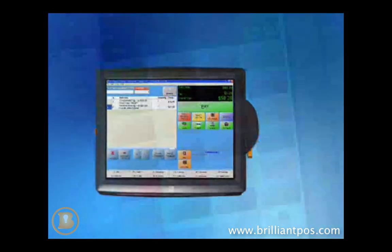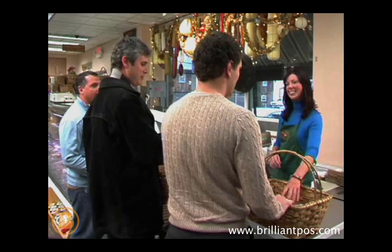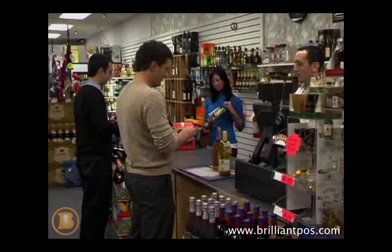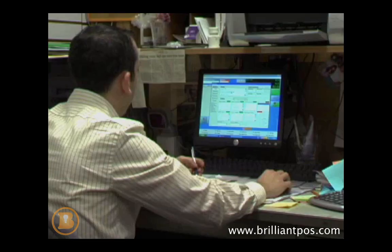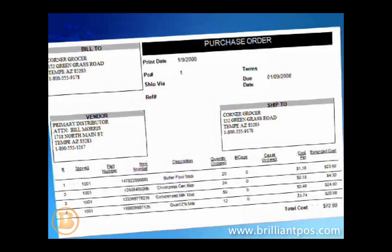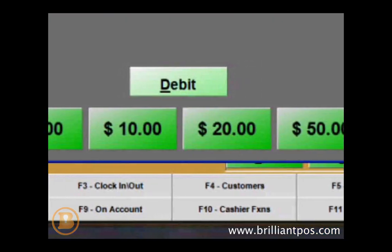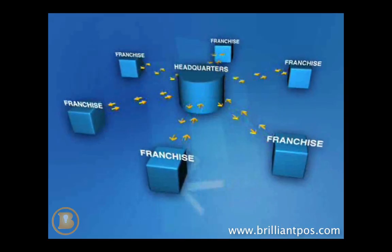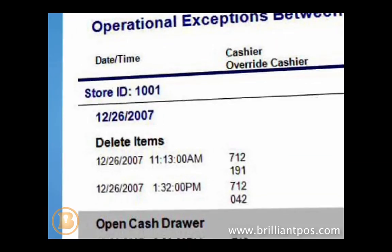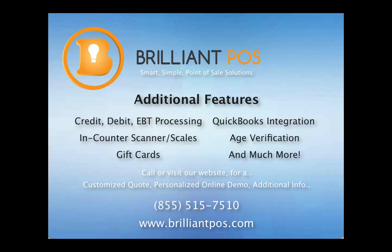Ranked as one of the premier providers of point-of-sale systems, PC America provides your business with the technology to increase efficiency and profits. Cash Register Express will help efficiently manage your inventory, customer accounts, and employees in an all-in-one, easy-to-use system with detailed reporting. You will notice shorter lines, increased profits, and the ability to streamline your management tasks. Choose Cash Register Express today and take advantage of the tools that will help you make smarter business decisions.